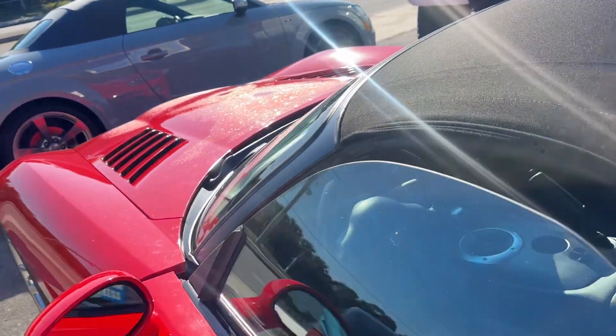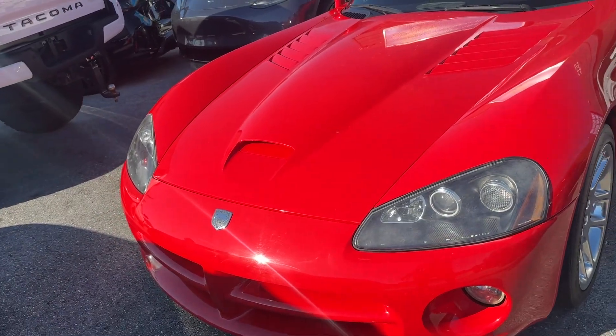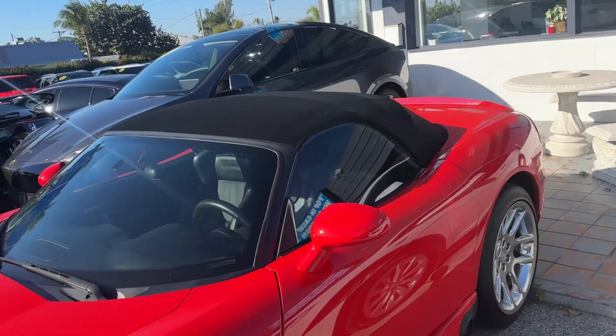So all in all, I'd give the exterior a 9 out of 10 — a few little rock chips, maybe some minor curb rash and some slightly faded headlights. Interior, probably 9.5 out of 10 — really good shape. The top is a 10 out of 10.